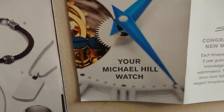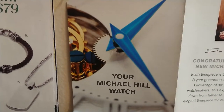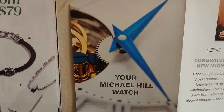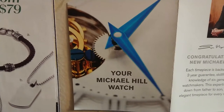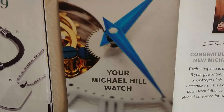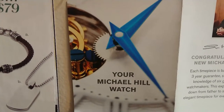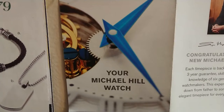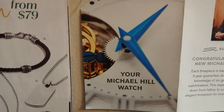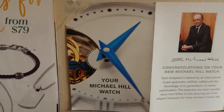As for movements, we started looking more into the watches and one of the watches said Japan movement, which would indicate to me perhaps a Miyota quartz movement. Another watch, a more expensive one, said Swiss made movement — it was a quartz, so that could indicate a Ronda movement or something like that. The salesperson gave me some information and a little brochure, which I think is one you would get with your watch if you bought one, so I'll go through it with you.